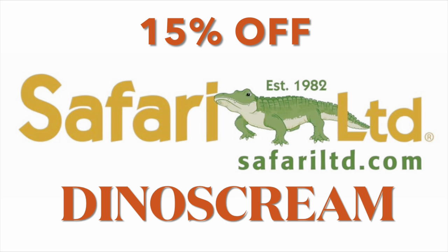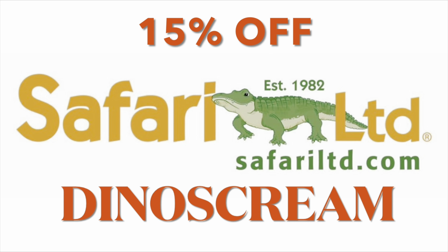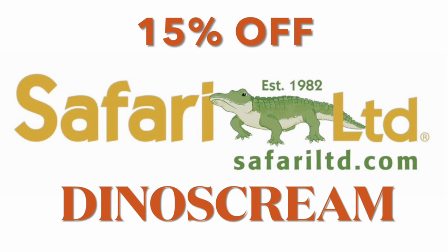Save 15% off your order through Safari's site using my exclusive coupon code DINOSCREEN. Link is in the description of this video.